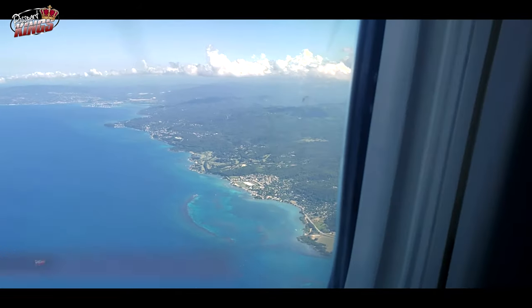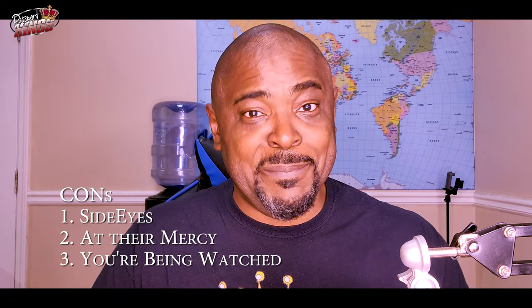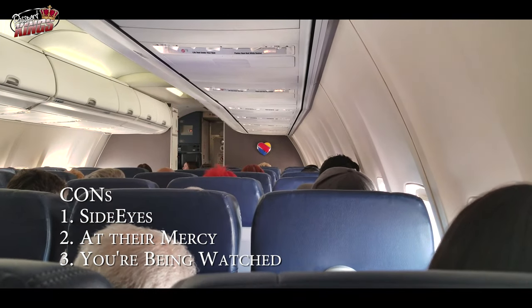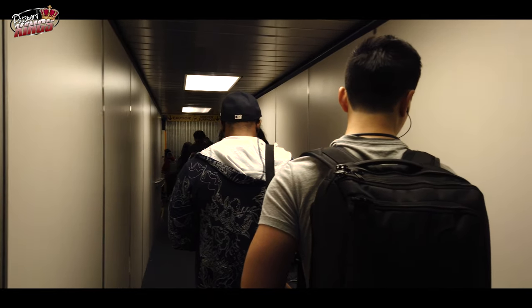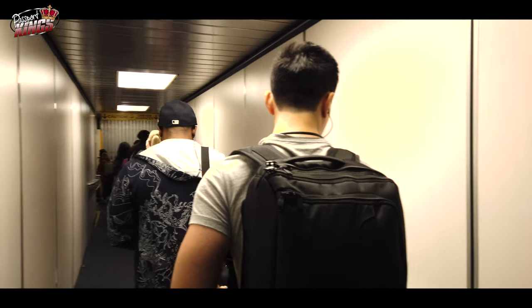But there are cons of flying standby. When you walk on the plane last, many people would think you were late and the reason why the plane was held up. Another con is that waiting to see if your name gets called by a gate agent can be uncomfortable. You'll also have to be on your best behavior — any infraction will be taken out on the employee who gave you the buddy pass. You could get them suspended or even fired if any interaction goes south. Almost everyone can tell that you're flying standby and they will have a look of disdain because they paid more. But at the end of the day, who cares what they think?